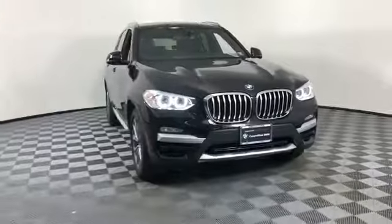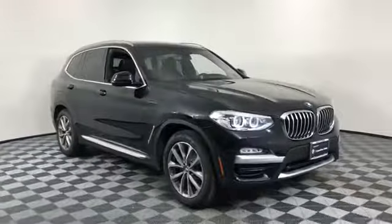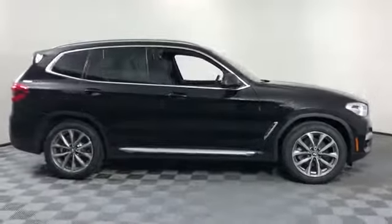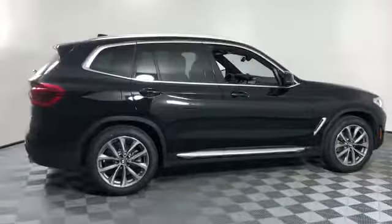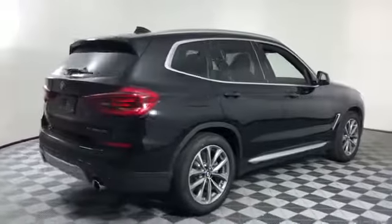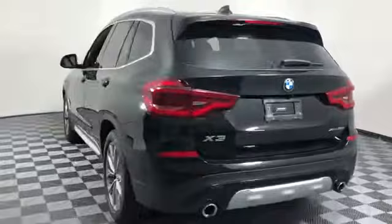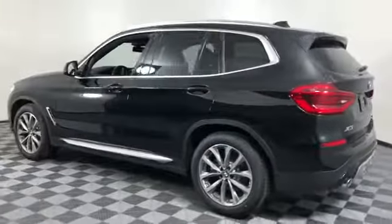2019 BMW X3 with less than 3,000 miles on the odometer. This SUV offers space as well as power and performance. It was cleverly designed with details that delight any driver, such as side view mirrors with turn signals.